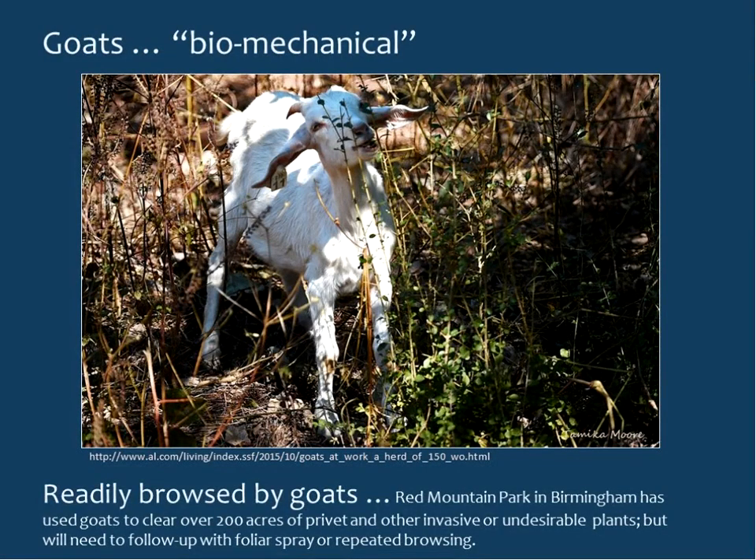Goats would essentially be a biomechanical control — chewing the plant down to the ground. It will re-sprout, so you'll likely need to follow up with foliar spray or repeated browsing. Red Mountain Park in Birmingham has been using goats fairly effectively, clearing over 200 acres of privet and other undesirable plants. However, we don't have research yet on optimal grazing strategies. It is an option in some areas, especially public areas where the public would rather see a cute goat than a chainsaw or herbicide applicators.